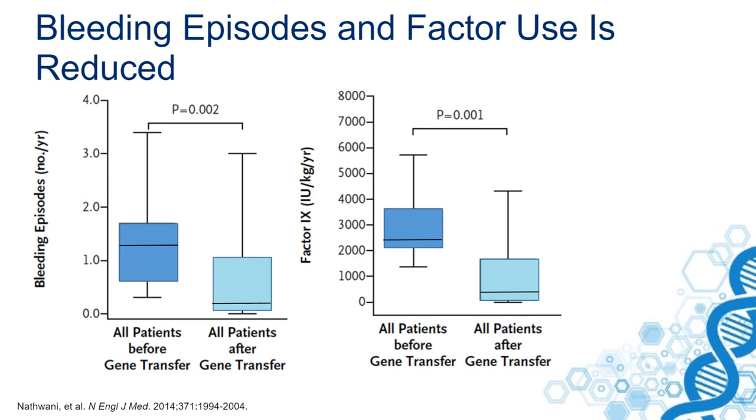Here are shown the bleeding episodes before and after gene transfer. Of course, these patients used prophylaxis, so they didn't have a very high bleeding episode rate, but it reduced dramatically after gene therapy. The same holds for factor concentrate use, from more than 2,000 units per kilogram per year to less than 500.